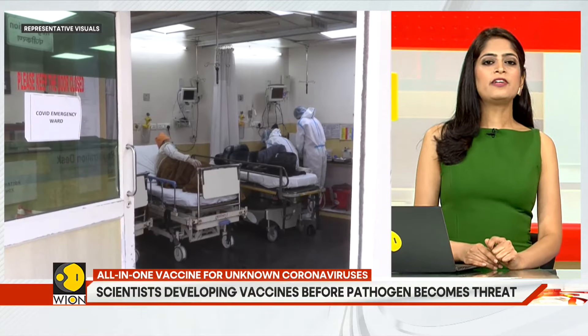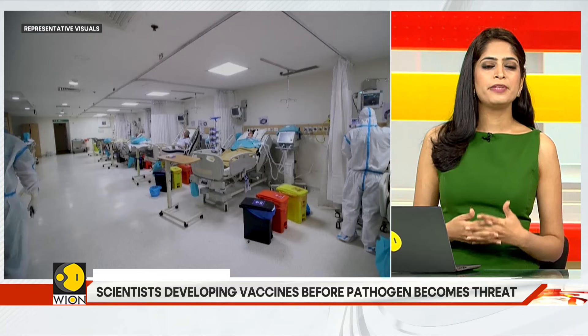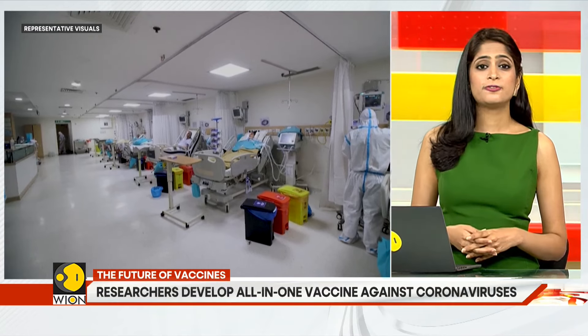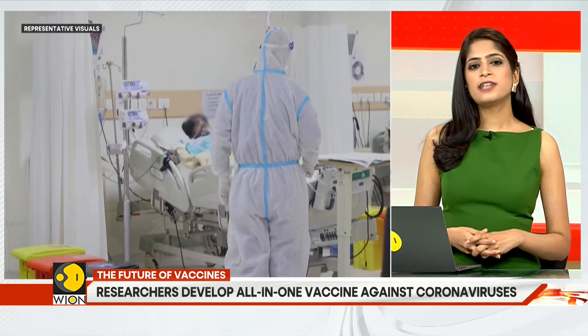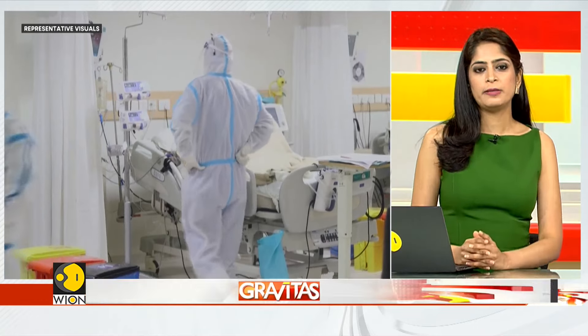We have learned our lessons from the COVID-19 pandemic — it wiped away millions of people, and we cannot afford another one. So scientists are busy working on the future of vaccines, and this time, we will hopefully be ready.